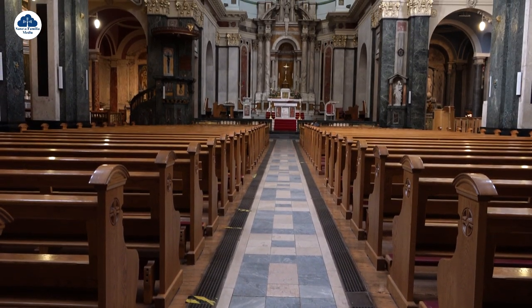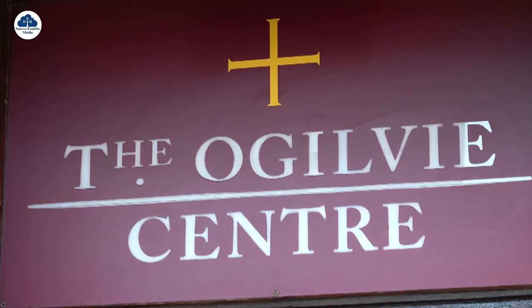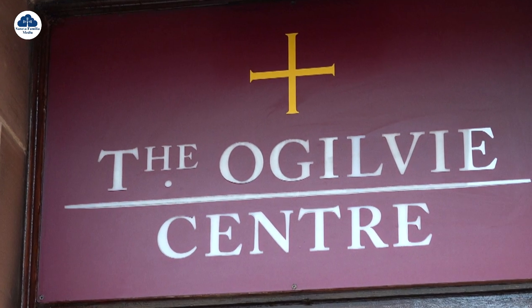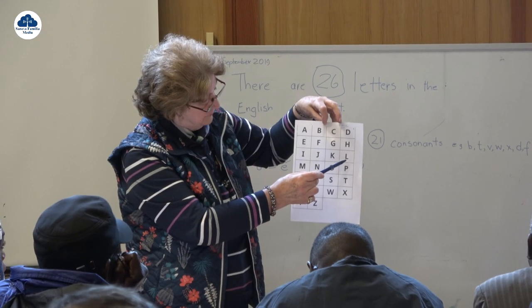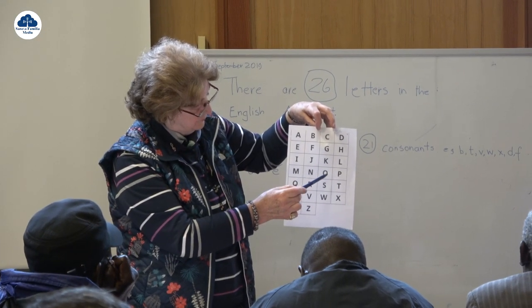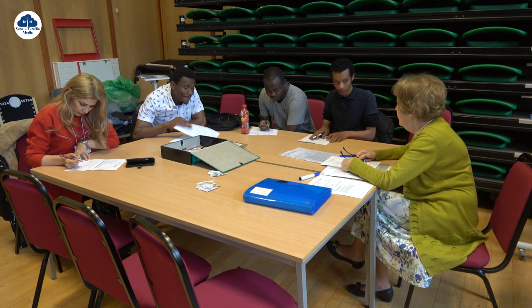This year, St Aloysius' Garnet Hill is embarking on an exciting historical research project. For the past few years, ESOL classes have been run in the parish's Ogilvy Centre, which help refugees and asylum seekers learn English, which is vital in helping them find work and integrate better into society.